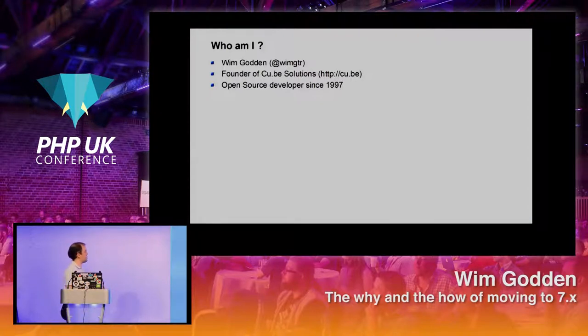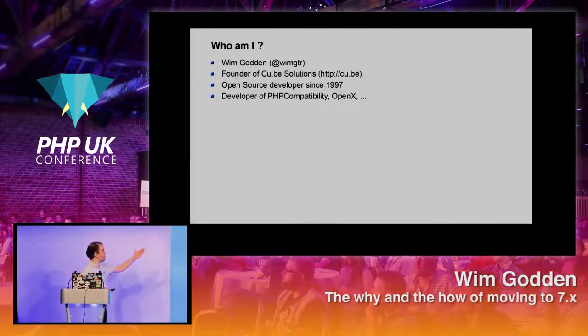I've been doing open source for 21 years. I've written a tool called PHP Compatibility which I'm going to talk about today. I used to write a tool called OpenX, which is an advertising server. And I've been doing talks like these for the last couple of years.